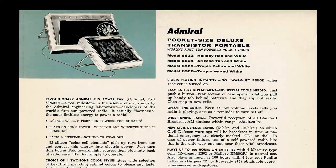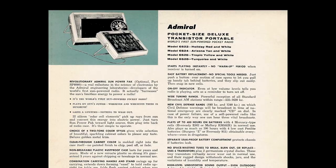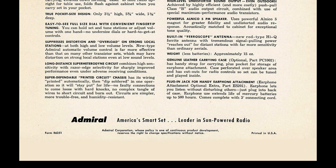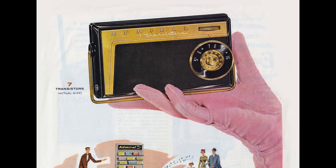Listed in the same colors as the 7L series sets, these smaller pocket-sized models were given model numbers 6S22, 6S24, 6S26, and 6S28. They were to use what appeared to be the same Sun Power Pack as the larger sets. No price was ever advertised for these models, and it is assumed that none were ever made. Admiral did make the very similar 7M series of radios, but no examples of the 6S series solar version has ever been found.